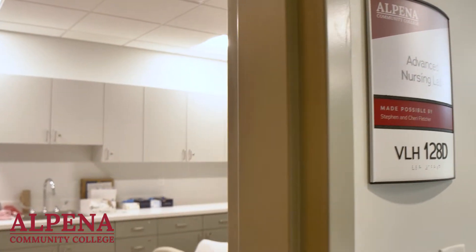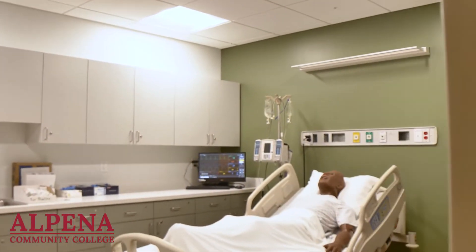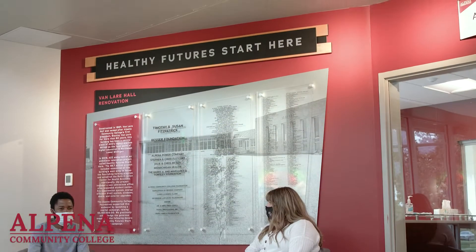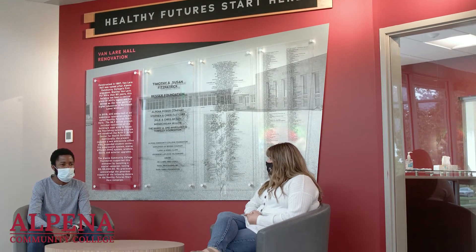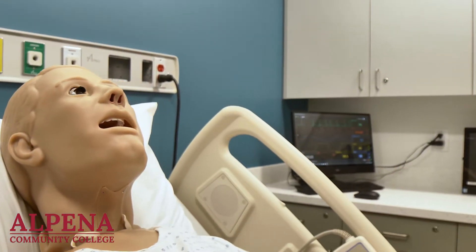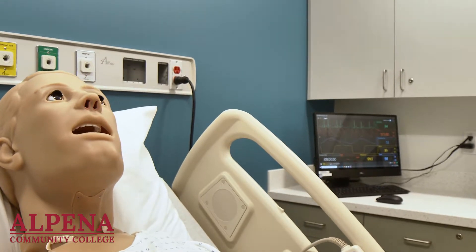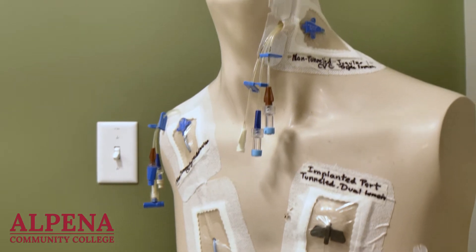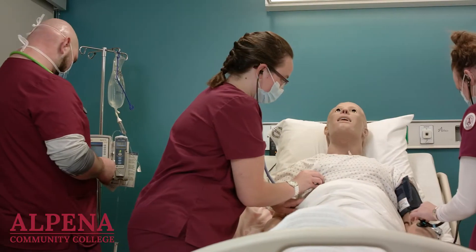This lab opened in 2021 and was funded in part by the state of Michigan, federal grants, and generous donors. All of these contributors have made it possible for us to have the most innovative and up-to-date simulation equipment for our nursing students. This advanced simulation lab allows students to polish their skills in an environment that feels as real as possible, while still being in a controlled scenario.